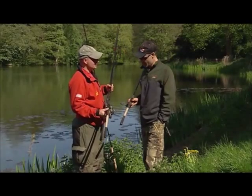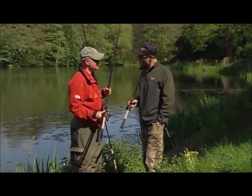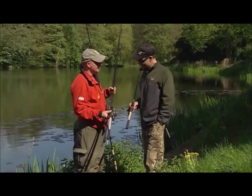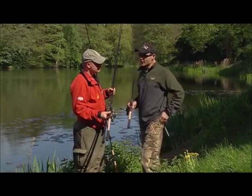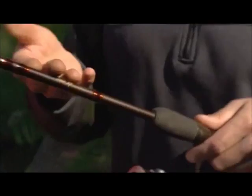As someone who's somewhat shorter than six foot, I've always believed that good things come in small packages, and these three rods that we've got here are clearly compact by name and compact by nature. The compact range actually includes four rods — there's a ten foot feeder as well. The logical place to start is with this one here, which is the rod that I'm fishing with today.